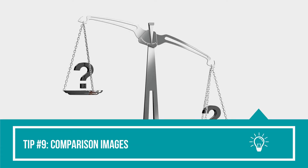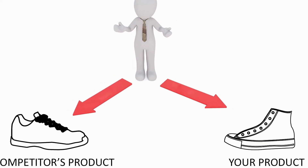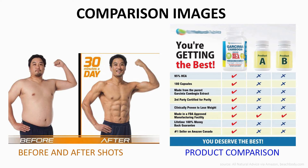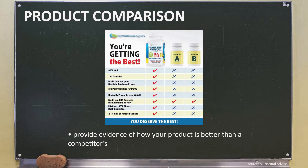Tip number nine: comparison images. Amazon is a competitive marketplace full of competing products, so it'll be in your best interest to provide an explanation of why customers should choose your product over others. One of the best ways to do so is to have comparison images — by that I mean before and after shots and product comparison charts. With before and after shots, you'll be demonstrating the benefits of your product. With product comparison charts, you'll be providing evidence of how your product is better than competitors.